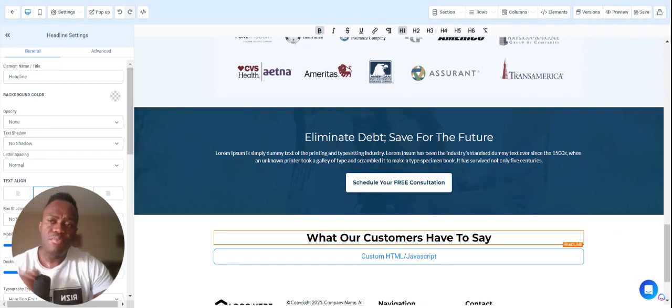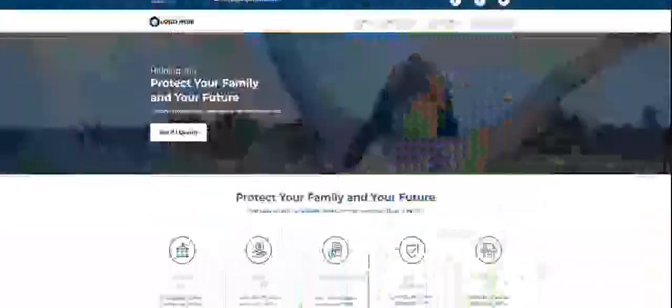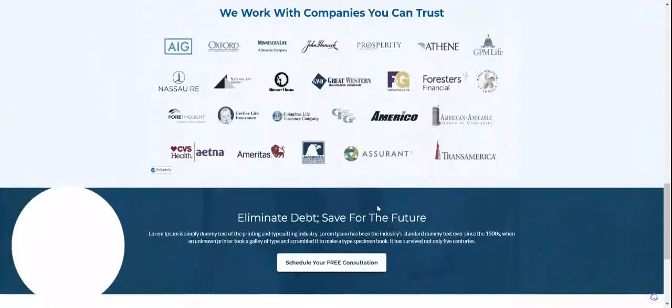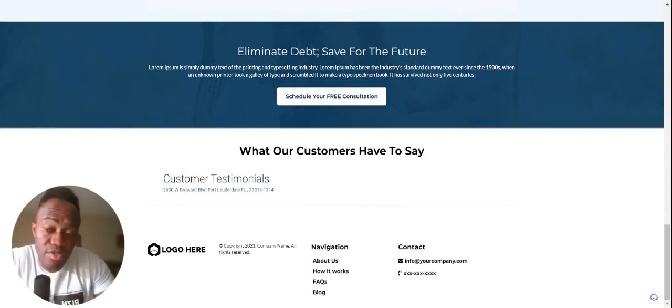Preview it, scroll down, and you'll see where it says 'What Our Customers Have to Say,' and right there are the customer testimonials. As your testimonials start to come in, they're going to automatically populate into your website. You can copy the widget and paste it into any website or funnel, whether built in Rise and Results or whatever platform you use.